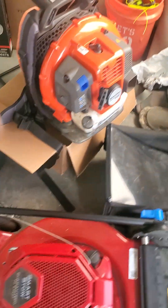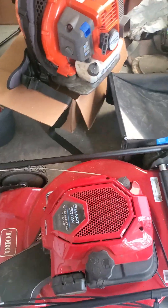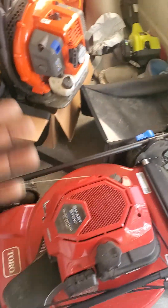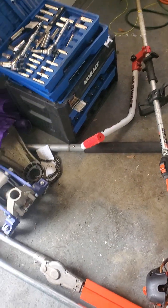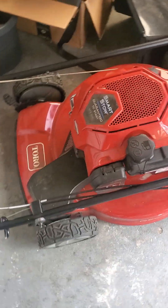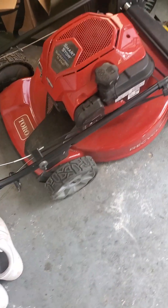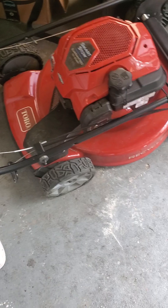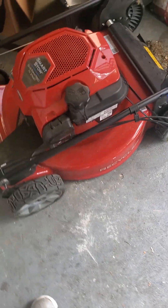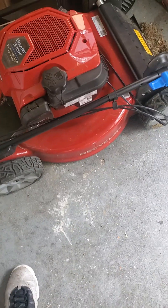I do want to get the Echo 9010T blower eventually, but this one works so good I'm just using it for now. I also eventually want to get a riding lawnmower because with a push mower it takes me like 55 minutes to an hour — sometimes an hour 15 — to do one house. I could be faster and more efficient. I'm saving up for that or I might finance one.